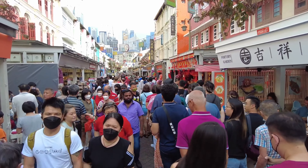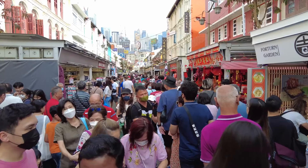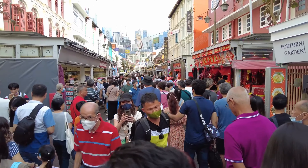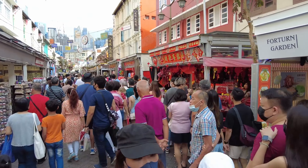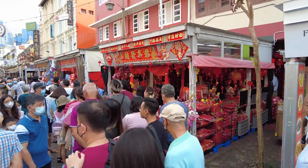No trip to Singapore is complete without visiting Chinatown, a vibrant neighborhood that offers a glimpse into the city's rich Chinese heritage. You can explore the many shops, restaurants, and temples, and sample some of the delicious Chinese cuisine.